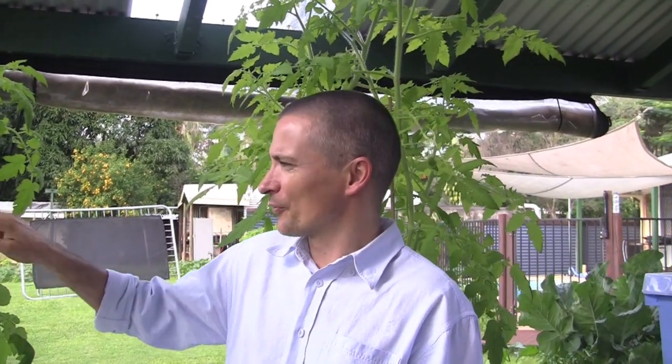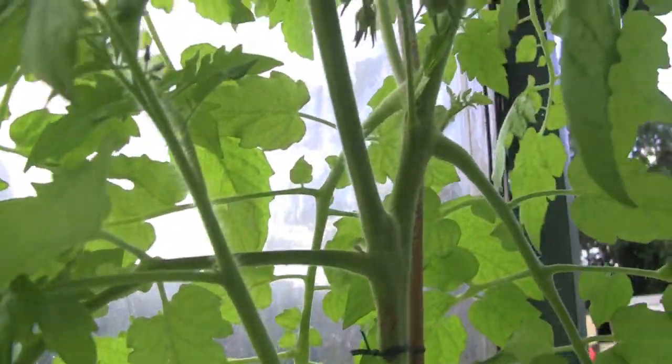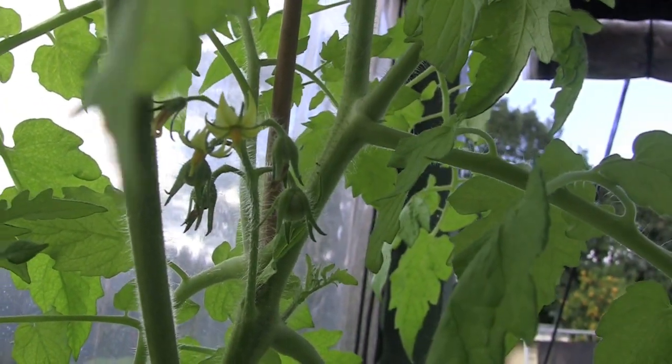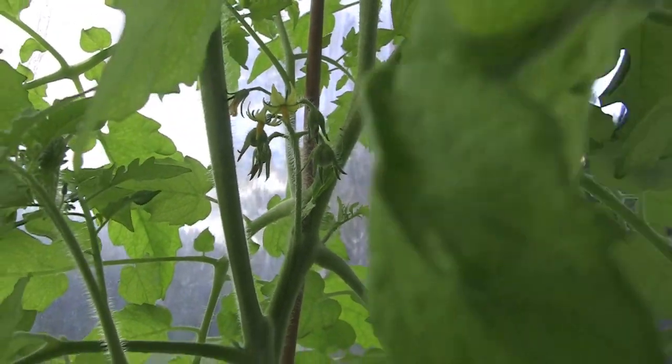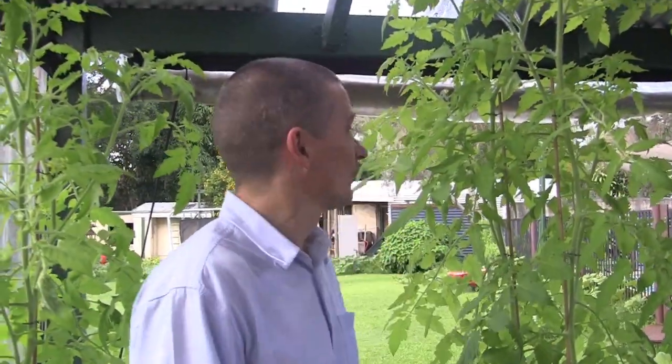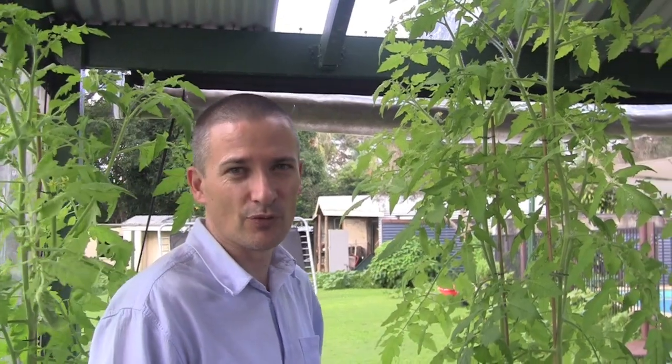The first of the tomatoes have just come through — only little fellas, but looking good. I think we're going to have quite a crop there. This is the first time I've actually grown tomatoes with no soil and I'm really impressed so far. I'm looking forward to the final outcome.